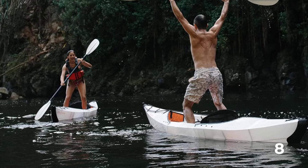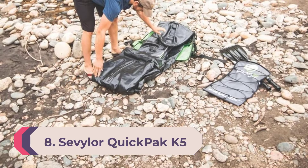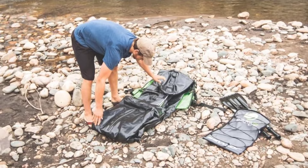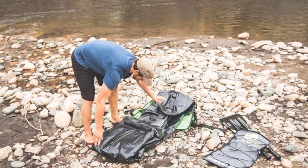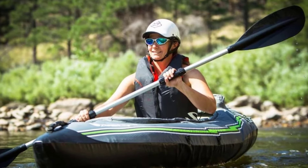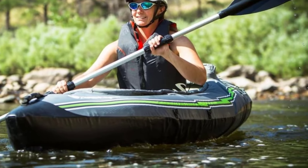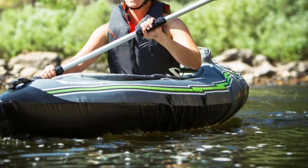Number 8: Sevylor Quick Pack K5 Inflatable Kayak. The Sevylor Quick Pack K5 has an impressive amount of storage space for an inflatable kayak, so you can bring the gear and food you need for a multi-day kayak camping adventure. There are two large series of bungee tie-down straps and a storage compartment built into the stern of the hull. The backpack used to carry the Quick Pack K5 turns into the seat, so you don't have to choose between leaving it behind or stowing it away.